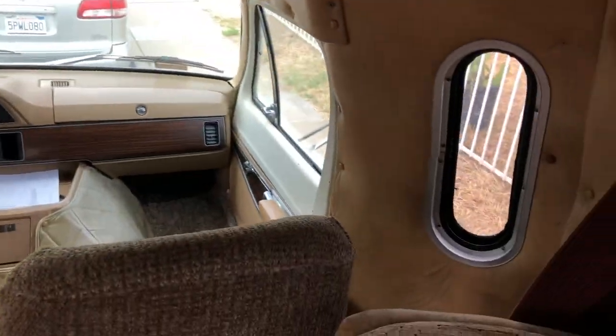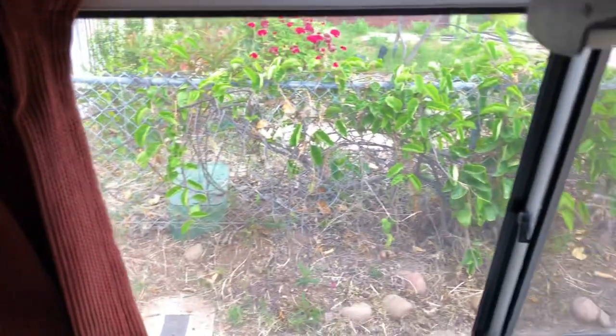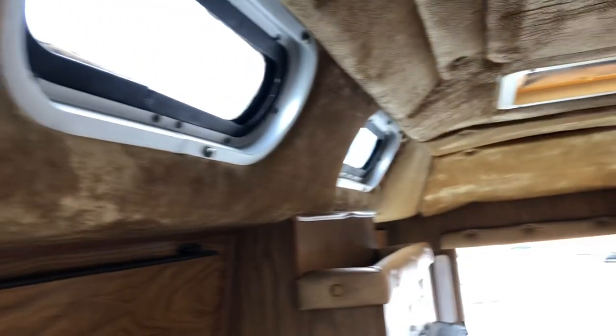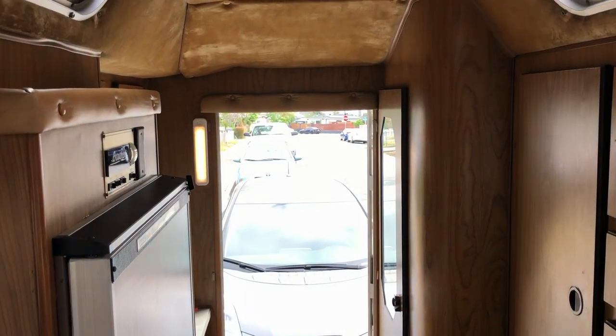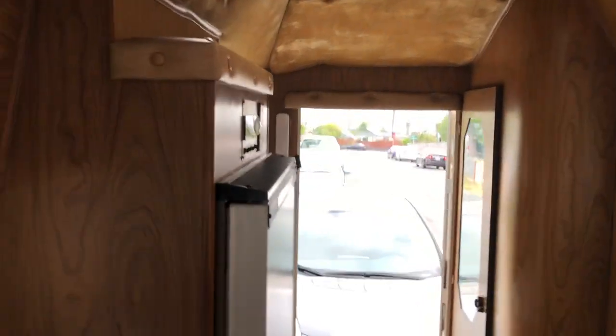There are windows all throughout — really great light — and windows up top as well. I just installed an LED light in the back that is battery powered, which is nice — it doesn't run off the van's battery. I also installed a few battery-powered soft light LEDs up top, also to not run on the battery.